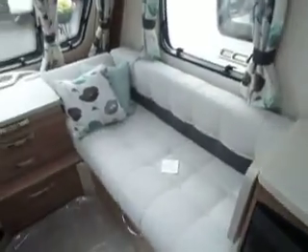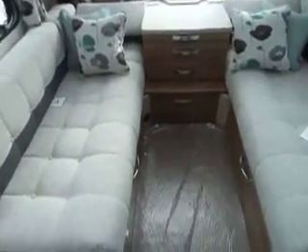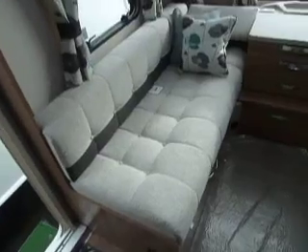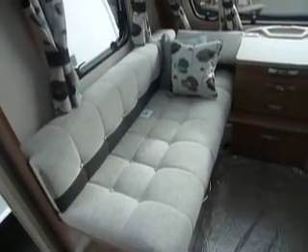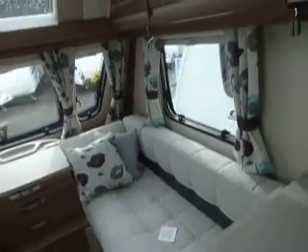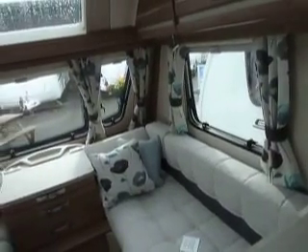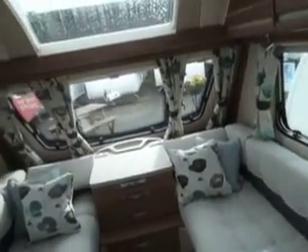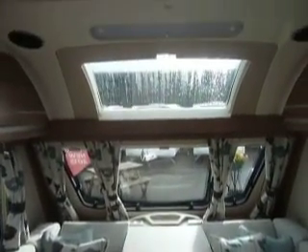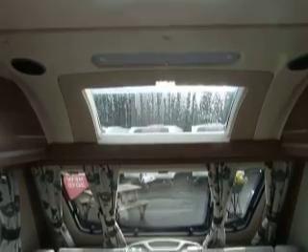Looking to the front of the van we have quite a nice oatmeal coloured upholstery with a dark, almost grey-brown contrast, with some light pastel greens in the contrast of cushions and curtains. Three windows at the front as you'd expect, and then we have the large panoramic sunroof and then a Heki roof light following behind.